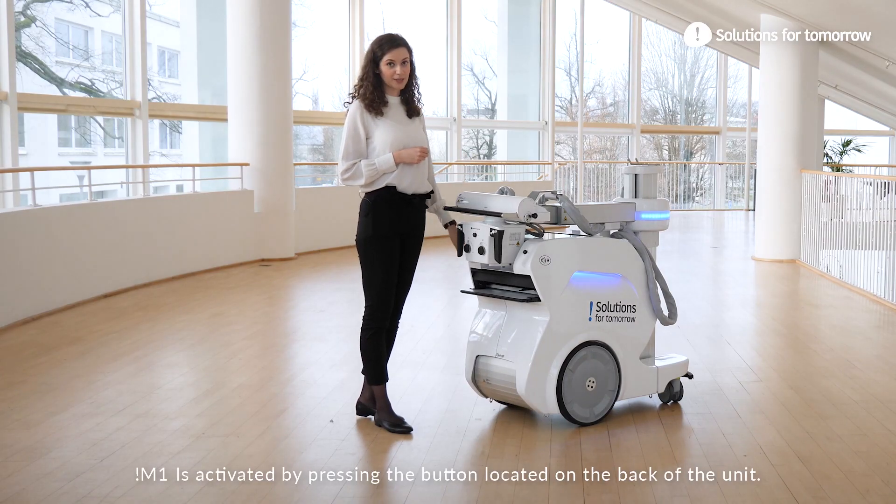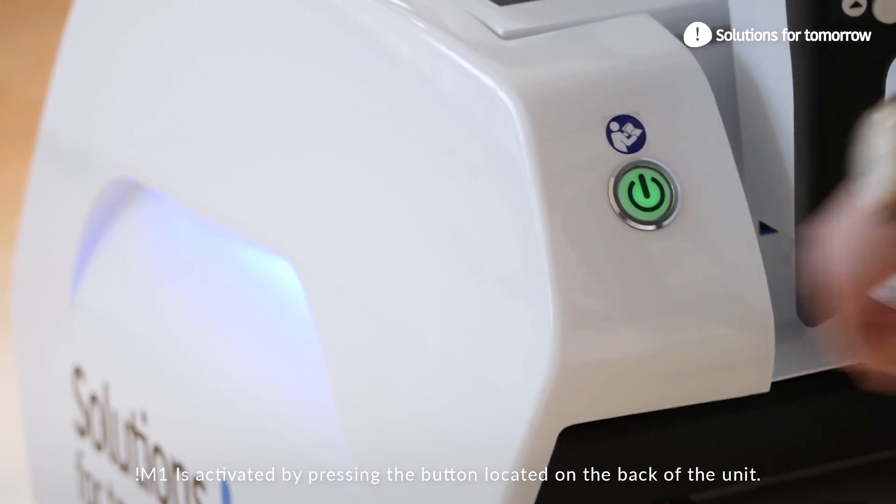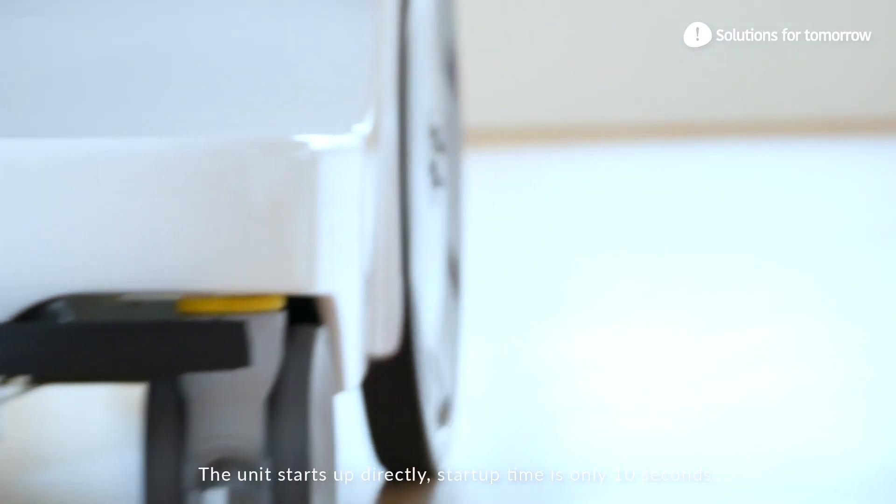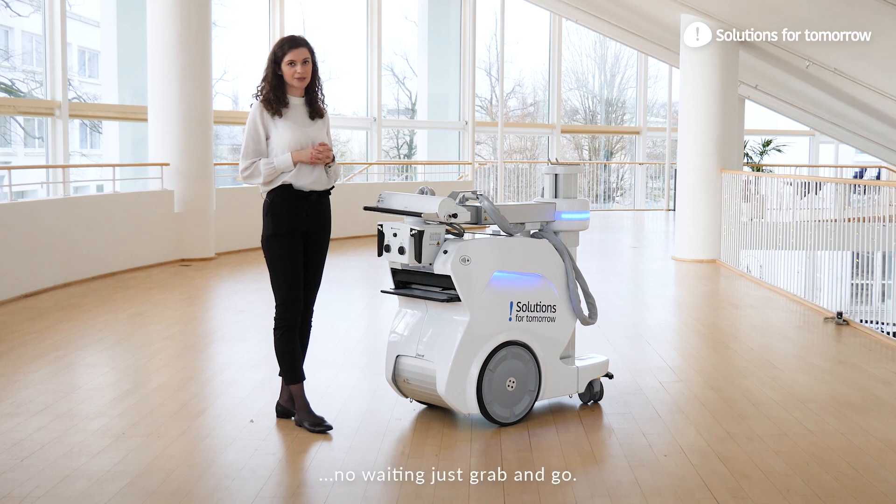The M1 is activated by pressing the button located on the back of the unit. The unit starts up directly — startup time is only 10 seconds. No waiting, just grab and go.